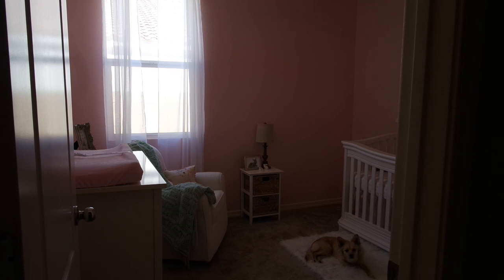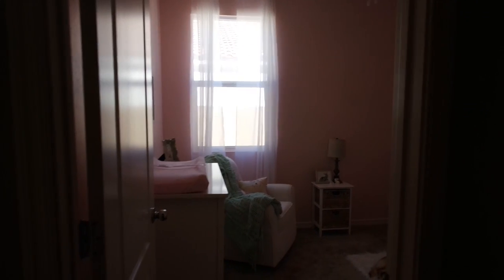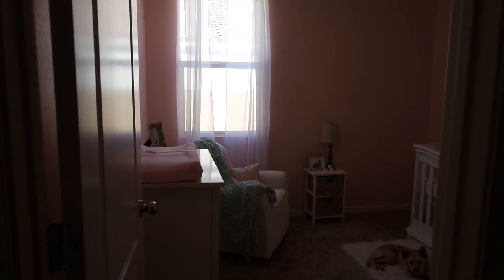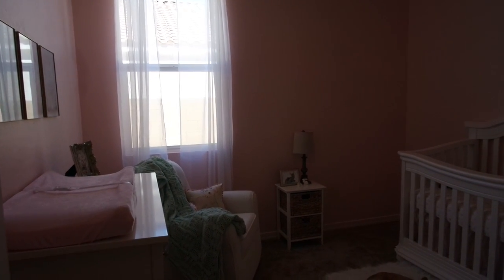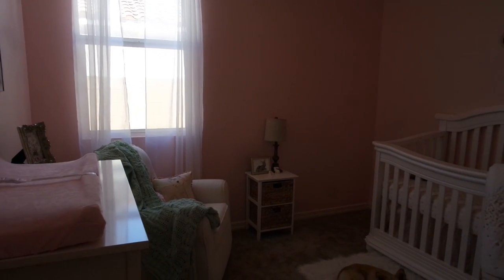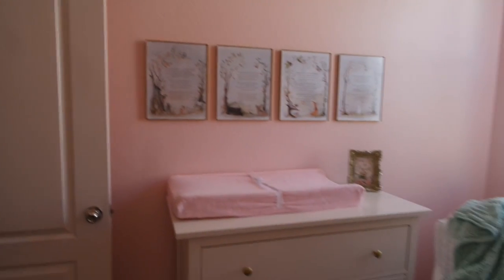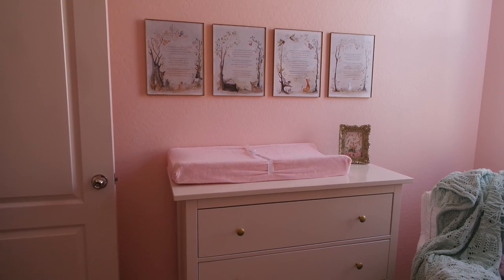This is kind of the view you get when you see the baby's room as you're walking in. I'll just go ahead and get started and go in order throughout the bedroom and show you everything that we have set up for our little girl. Over here we just have her little Ikea HEMNES dresser.